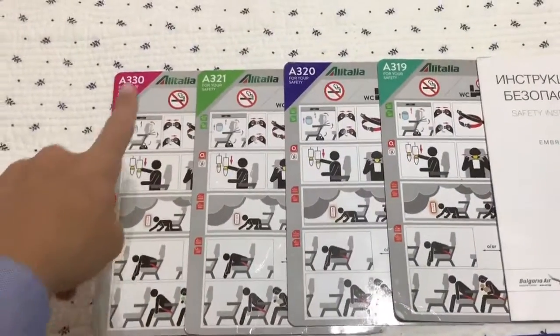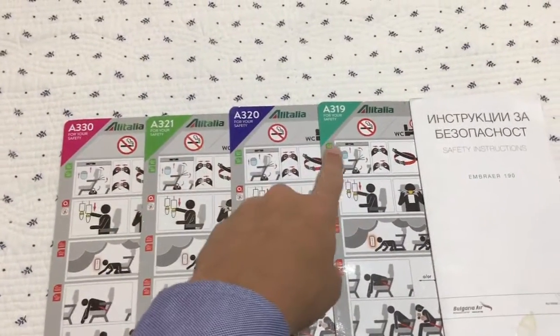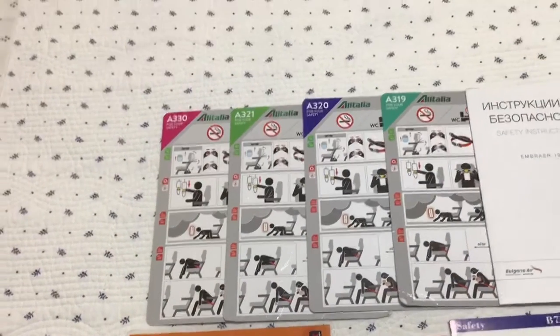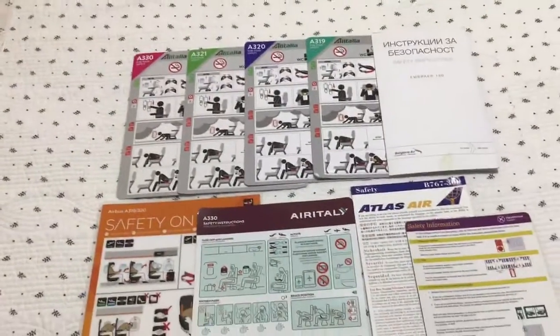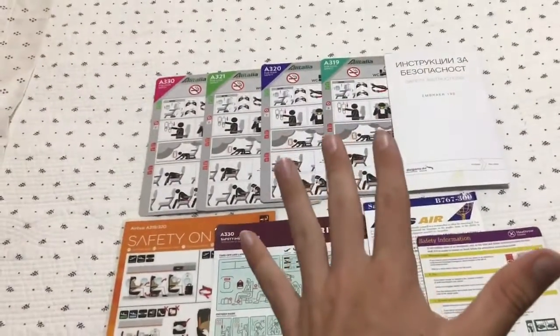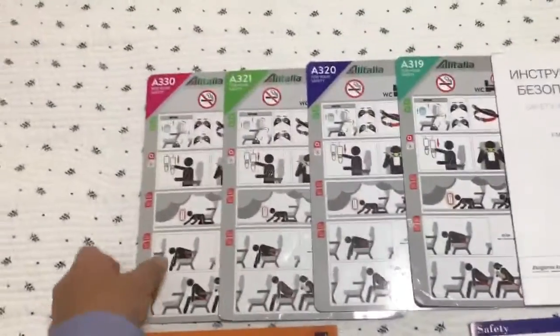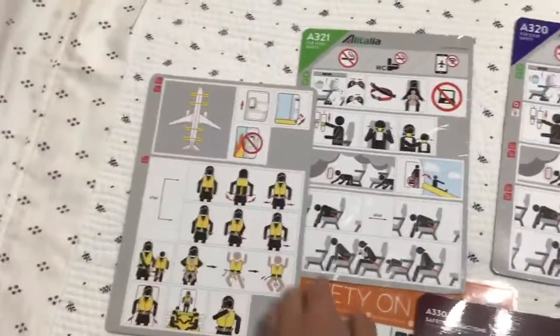So I have an A330, an A321, an A320, and an A319. I would have had an Embraer 175 if it weren't for my flight being delayed 5 hours, so then I missed my connection with it. So then I just had another A319, which was rather frustrating. But as you can see, all the cards are relatively the same on the front and on the back — they're different.